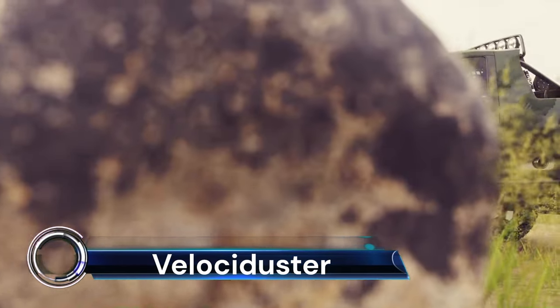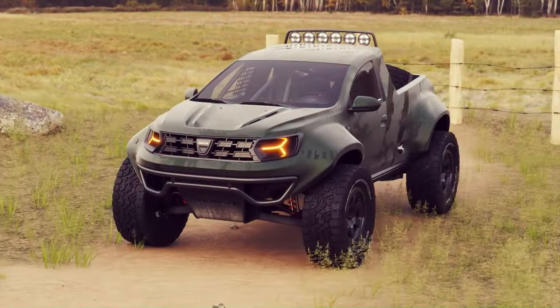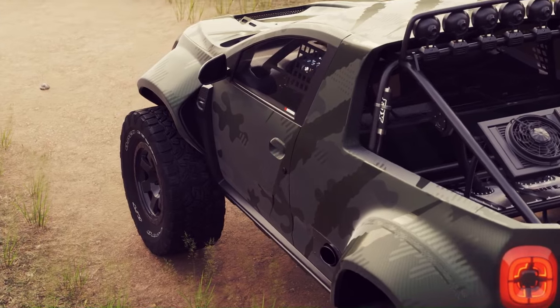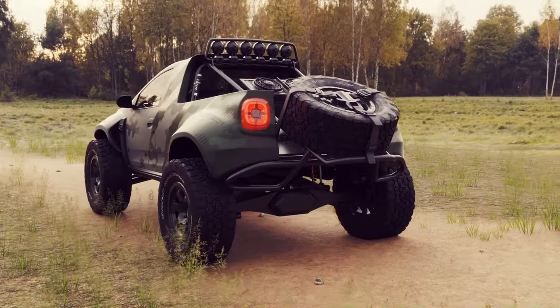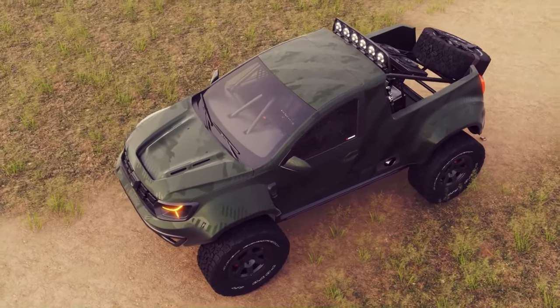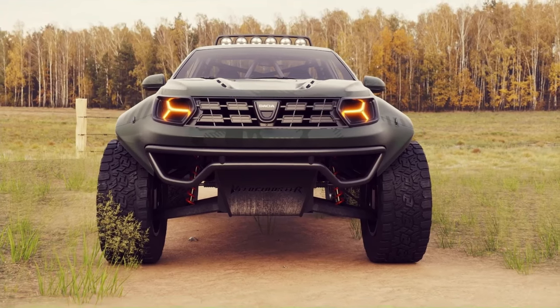The VELOCIDUSTER is a concept vehicle that takes the familiar Dacia Duster SUV and transforms it into an extreme 2WD pre-runner type of vehicle. This radical redesign is the brainchild of automotive artist and designer known as Piston Zero. The VELOCIDUSTER is a significant departure from the usual look of the Dacia Duster, which is one of the most popular budget family SUVs in Europe. In addition to its aggressive stance, the VELOCIDUSTER also morphs into a variable pickup truck.